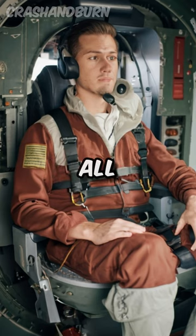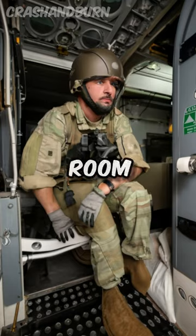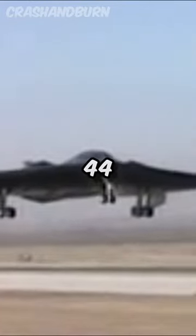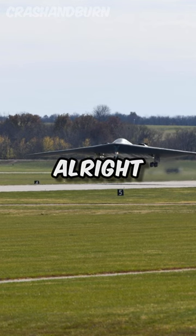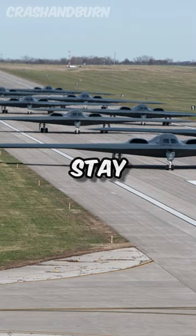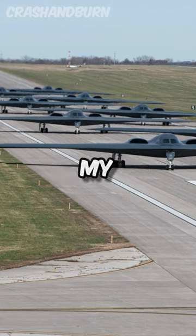A few minutes on the throne can make all the difference. So next time you're on a flight complaining about leg room, just be glad you're not on a 44-hour mission halfway across the globe. Happy flying, folks. All right, there you have it. Until next time, stay curious and keep soaring, my friends.